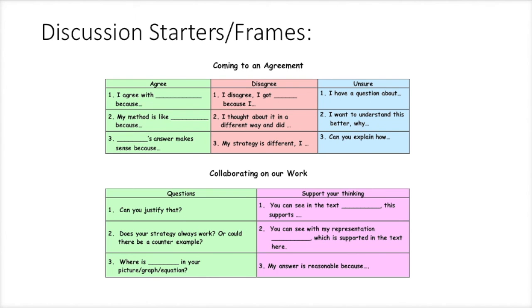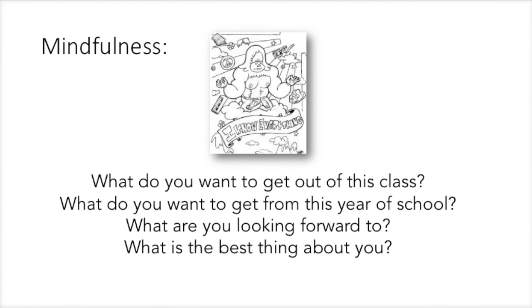We have discussion starters and frames that will help you find the words you need to talk. And again, back to mindfulness — what do you want to get out of this class? What do you want to get out of this year of school? Think about things you're looking forward to — maybe it's a project, a way of thinking, something new. And always think: what is the best thing about you? You bring a lot to the conversation. Have confidence — you can do this.